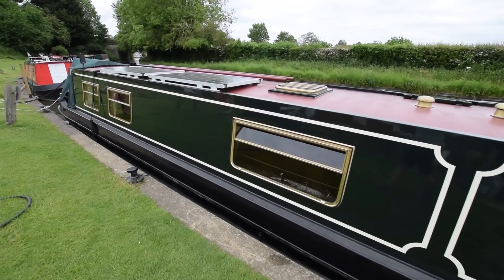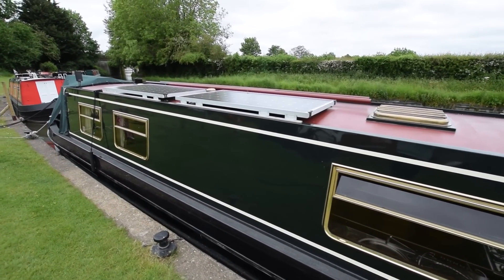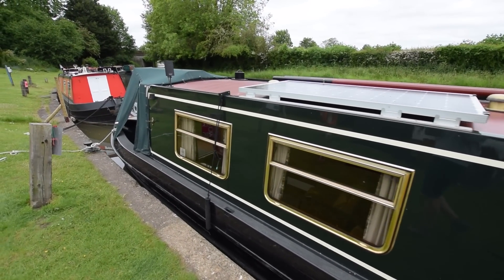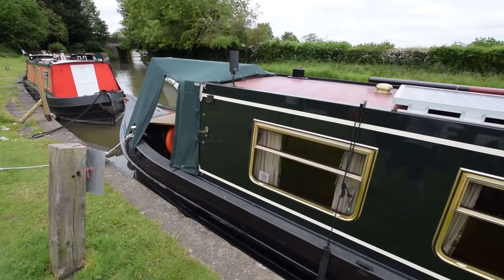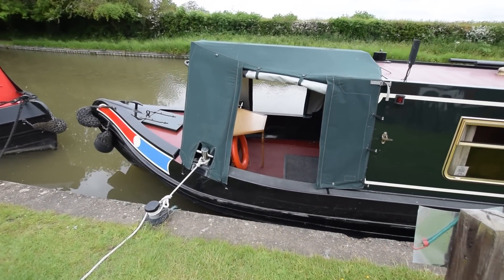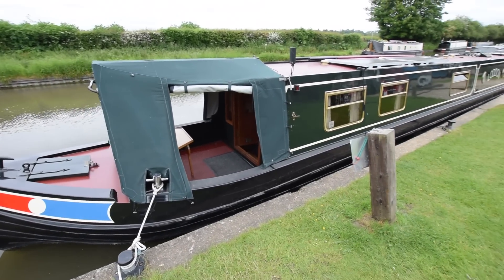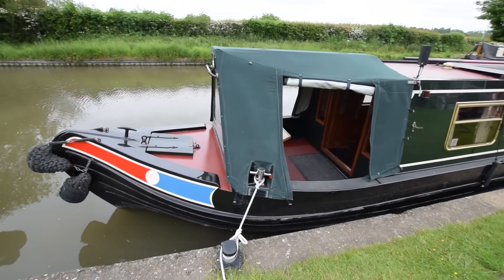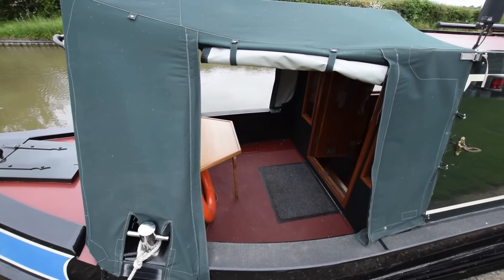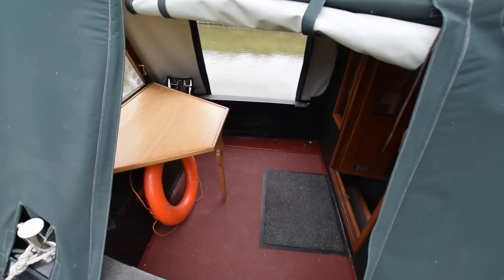Mixture of portholes and different sized bus style windows. You can see the solar power on the roof there — 480 watts. The cratch cover is in good condition, that's less than five years old. Two gas bottles in the forward locker there, 13 kilos.